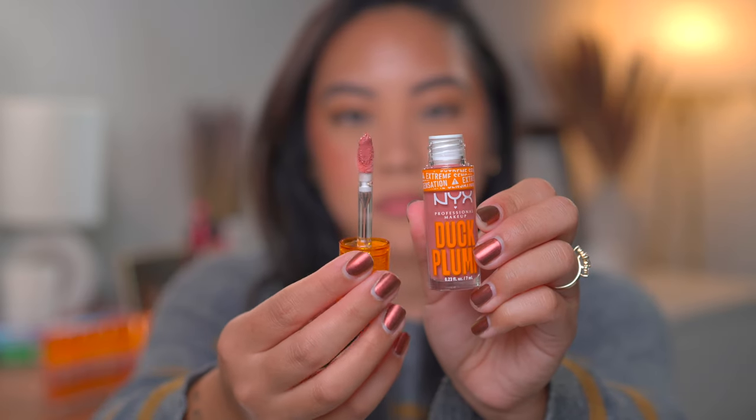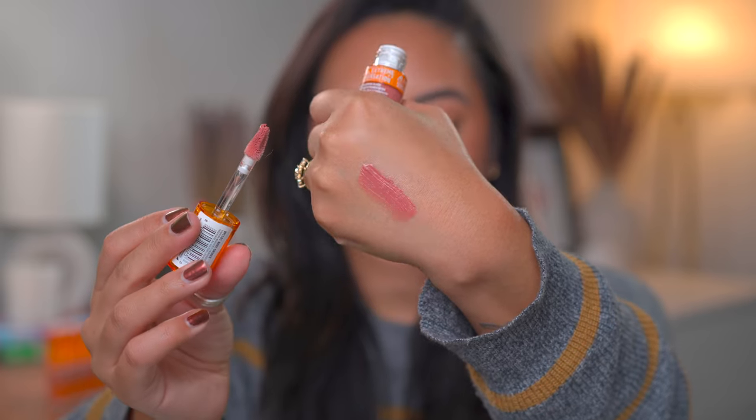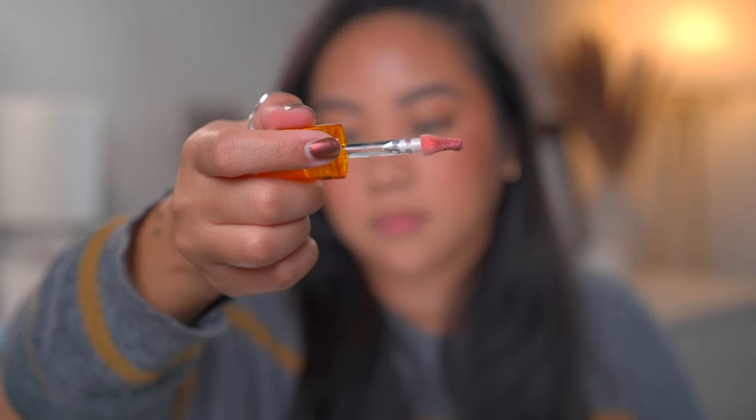Next we have shade number three, Nude Swings, described as a warm nude. This applicator is quite interesting to me — it almost seems more like a duckbill where it's a little more pointed and tapered on the end, and flatter on both sides, which makes it pretty easy to apply. Here is number three, Nude Swings. I actually don't hate this one. It almost seems like my natural lips but a little bit darker and more even in tone. I feel I could get away with this, but typically when I use a glossy shade I want it a little darker.